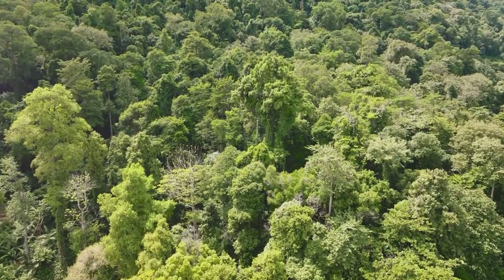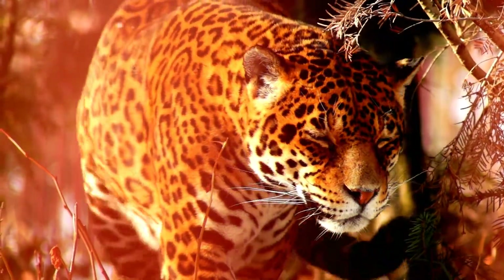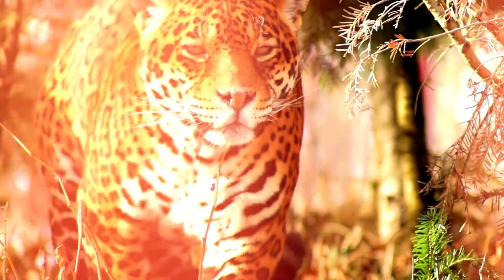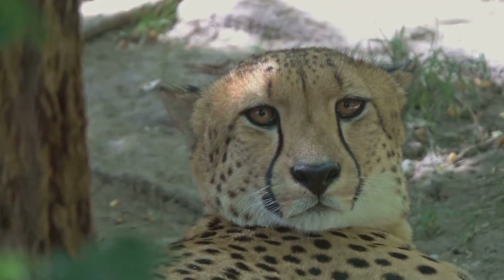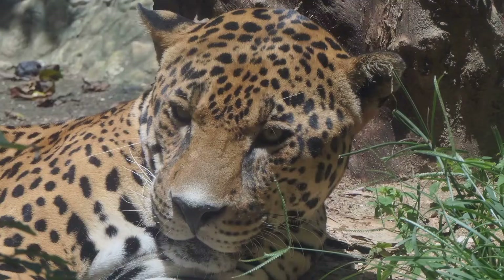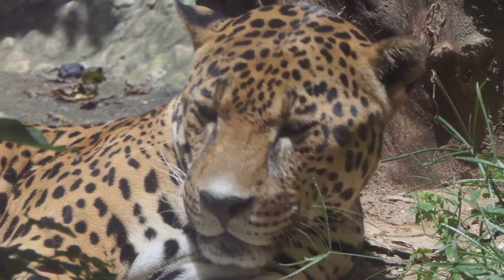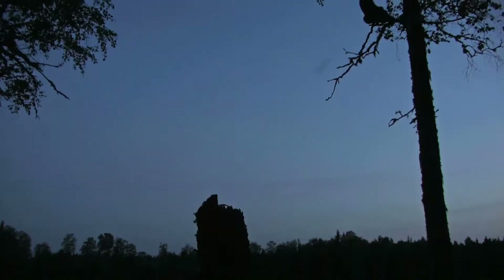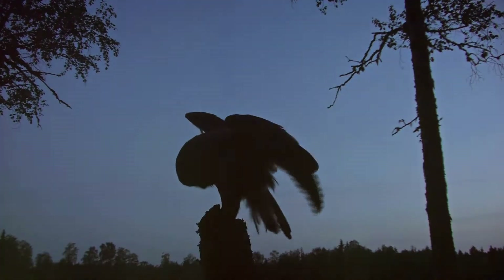Here, animals like jaguars and owls rely on their special adaptations to hunt at night and stay hidden from predators. Jaguars have sharp night vision that helps them see in the dark, making them excellent hunters under the cover of jungle shadows. Their spotted fur gives them camouflage so they blend right in with the trees and plants. Owls have special feathers that let them fly silently through the trees, sneaking up on their prey without making a sound.